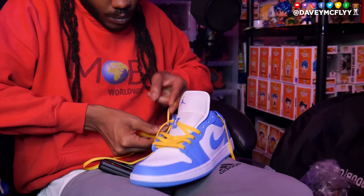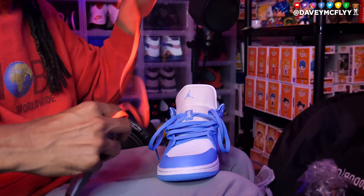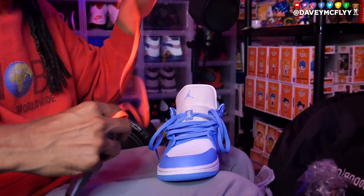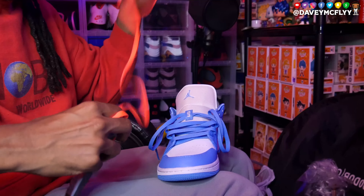Now that we got them yellow laces in there, it actually looks like a whole new shoe. I was aiming for like a Laney type deal, but man, it's just fire, bro. That golden yellow with that UNC powder blue — come on, man. That's a crazy colorway, and I'm pretty sure both shoes with this lace setup with the yellow laces would look fire, but I got to give y'all more options than just one.